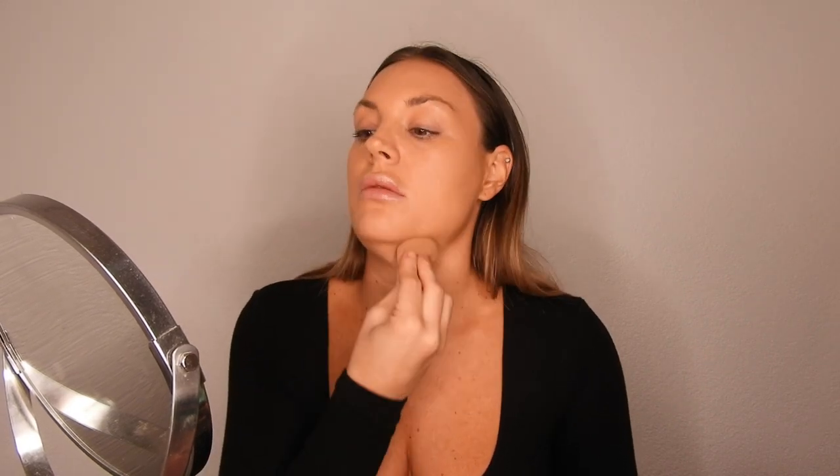Now I just put the foundation all over my face. I do love this foundation. This one is a medium to full coverage foundation — you can build it up quite well — but it's not a matte finish, it's more like a satin finish. And that's why I love it so much.